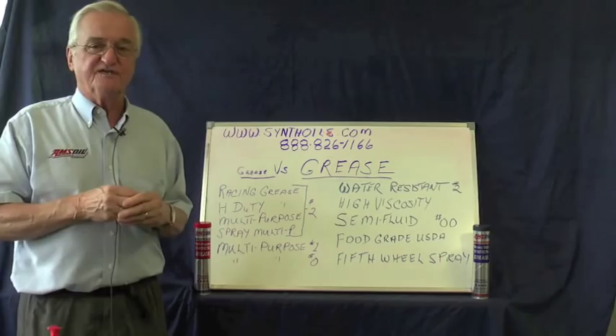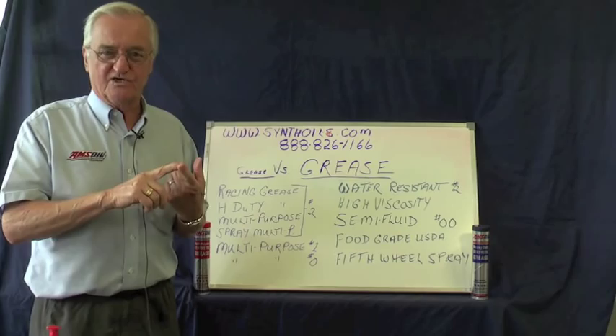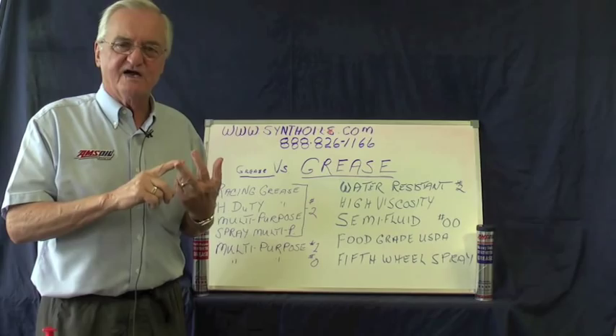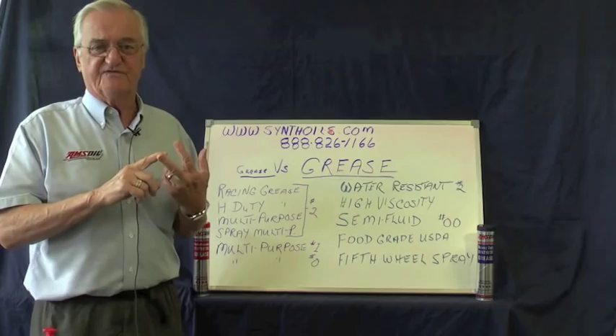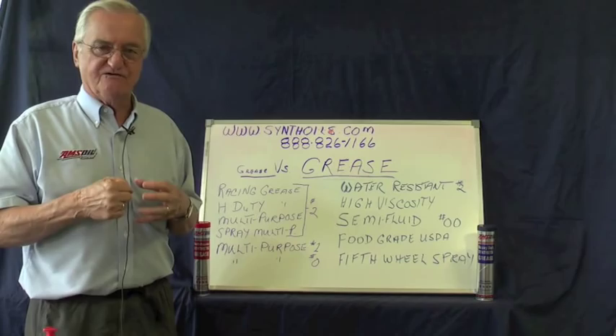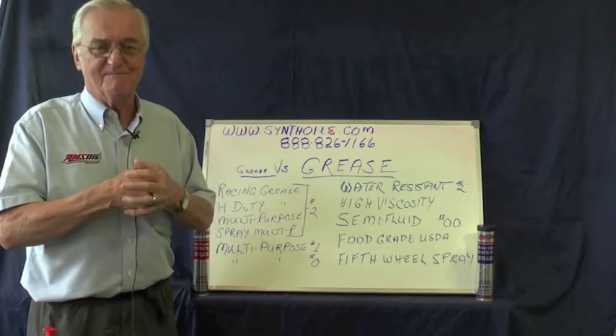When you compare that to AMSOIL grease: it's water resistant — it doesn't wash out, won't mix, won't emulsify — so it will last much longer. It can withstand over 550 degrees temperature before it melts, so it's not going to melt and run out. And it can withstand over 3,000 pounds per square inch before you rupture that film and get metal to metal.